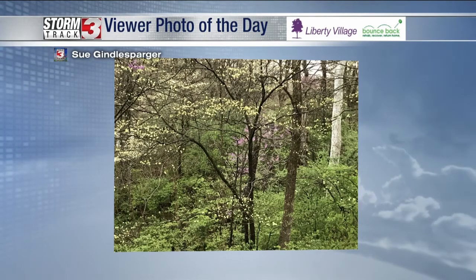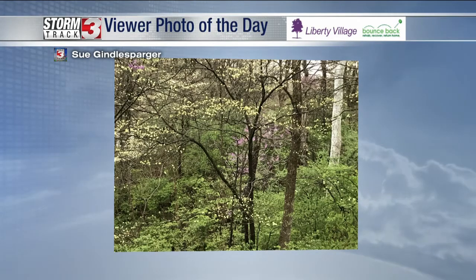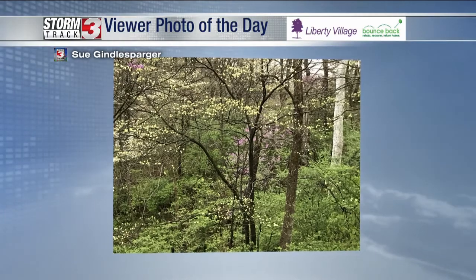Great viewer photos to get to. Sue sent us a picture and it looks like some dogwood trees starting to really bloom. Great picture, Sue.